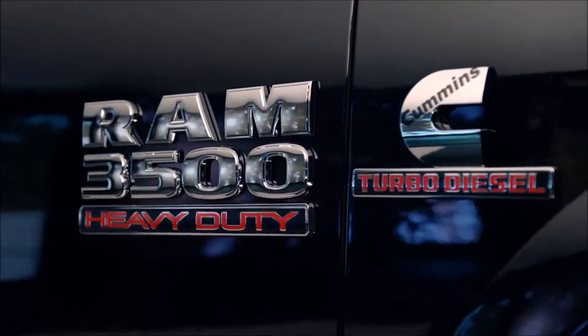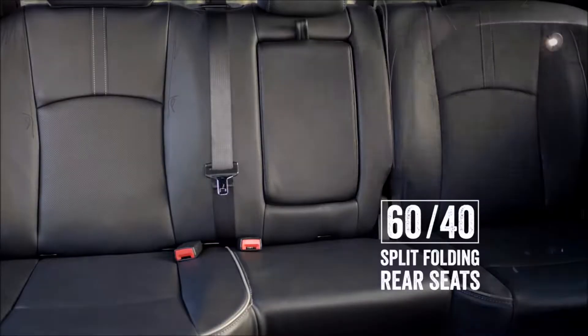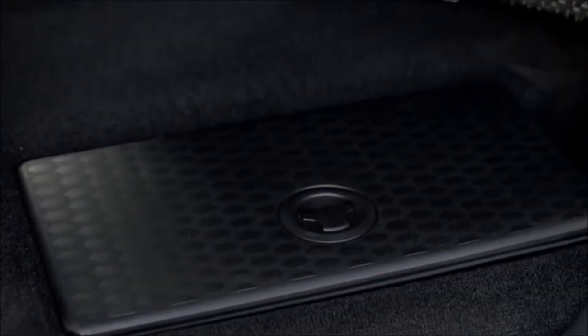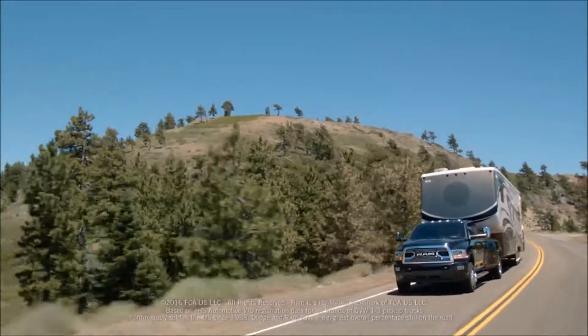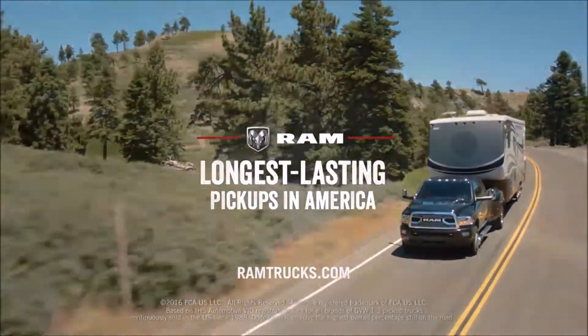The Heavy Duty knows how to maximize space with 60-40 split rear seats, a spacious fold-flat load floor, and rear in-floor storage bins for even more of your gear. The Ram Heavy Duty, from the lineup of America's longest lasting pickups.